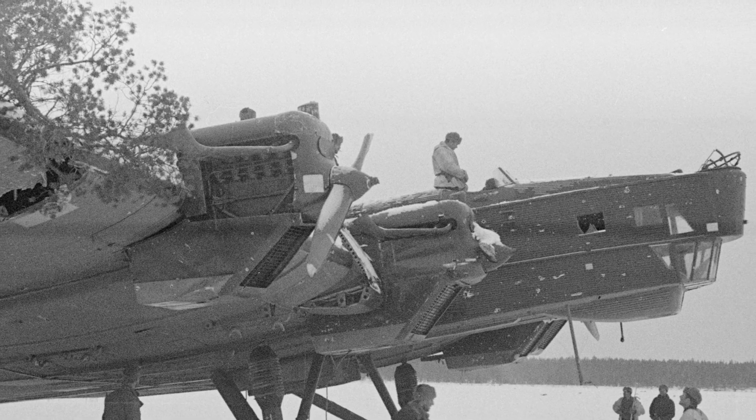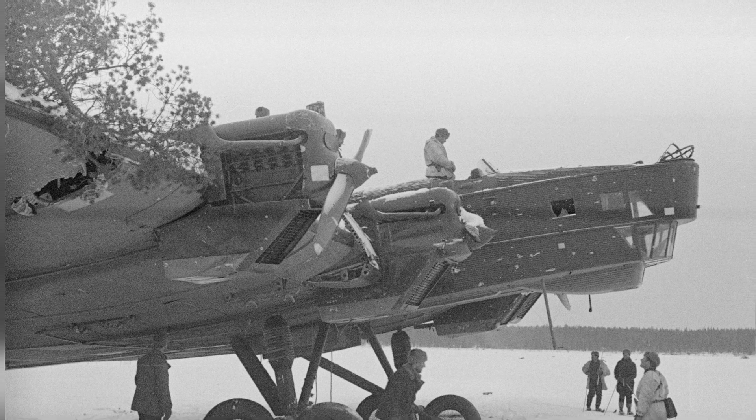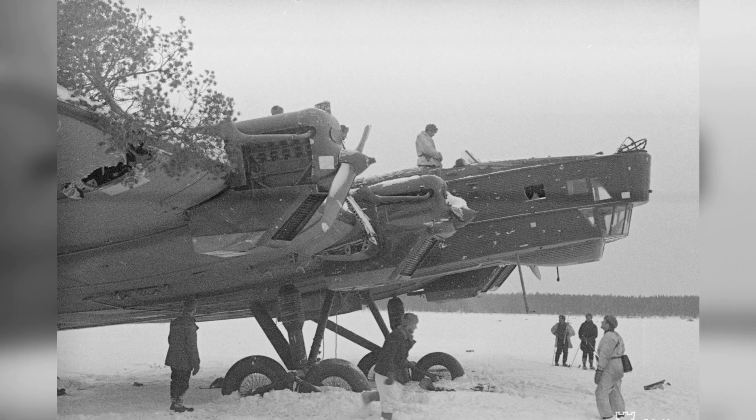Finnish forces captured a Soviet TB-3 heavy bomber at Kumosana Lake in Kaino, Finland on March 14, 1940.